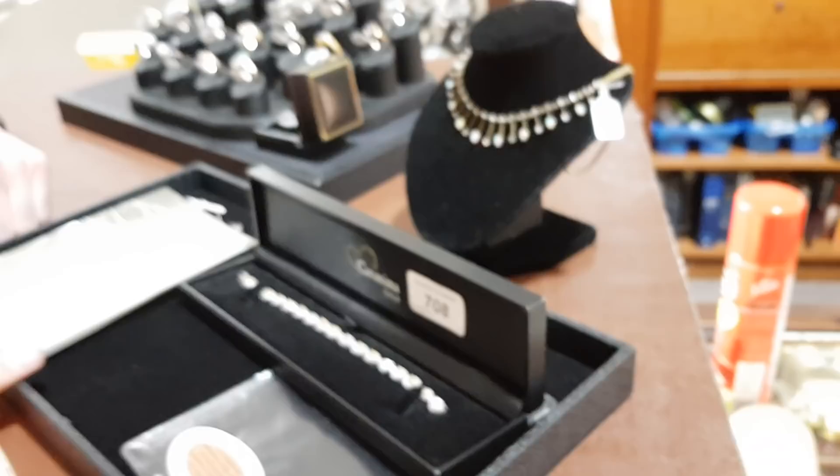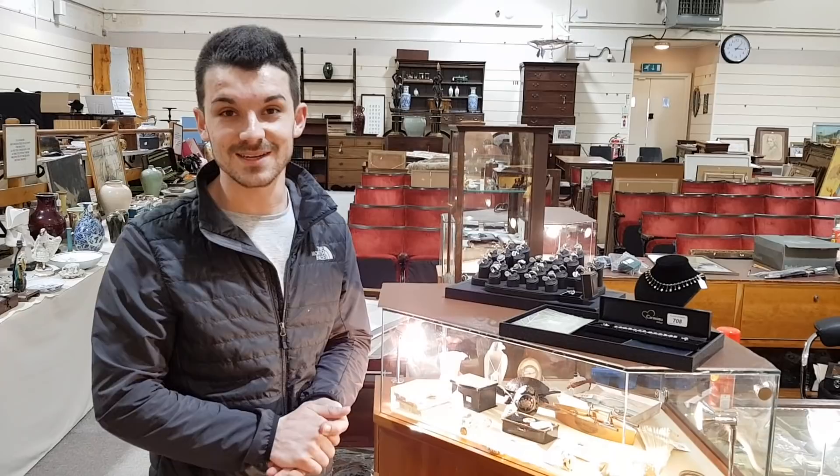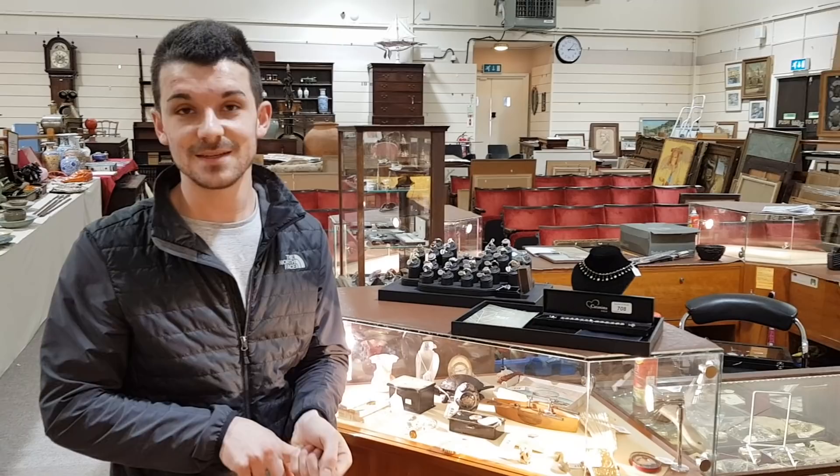So that's about it for now. The best way to look through everything is on our website — go to burstowandhewitt.co.uk. The sale is on Wednesday of next week, the 22nd — that's the antique sale — and the picture sale is on the 23rd, which is Thursday. The viewing days are Monday the 20th from 9 until 5, and Tuesday the 21st from 9 until 7 at night. Please come and have a look, and happy bidding. Thank you very much.